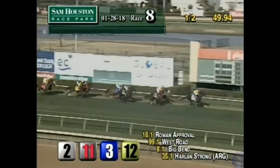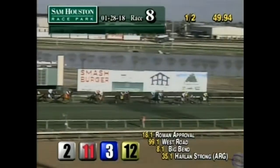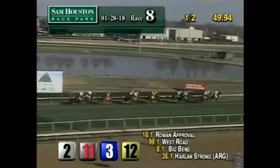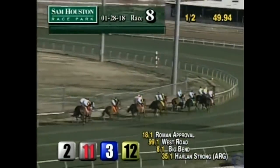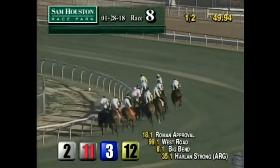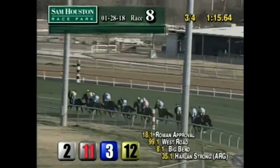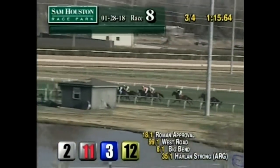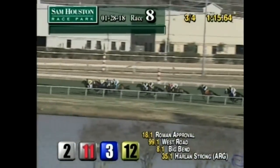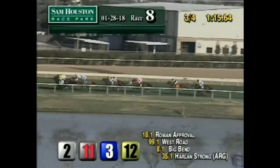Roman Approval — Sean Bridgmohan with the lead by a fairly measured two lengths. Big Bend is next in second, and West Road is third. Harlan Strong and Bigger Picture race together — Bigger Picture saves ground on the inside in fourth, Harlan Strong to the outside fifth. A length and a half and Highly Prized is running a fairly tight sixth, followed by Net Gain to the outside, a path off the rail in seventh, and only about four lengths from the lead. From there it's Flashy Chelsea, and Summon Time has yet to get uncoiled from the outside.